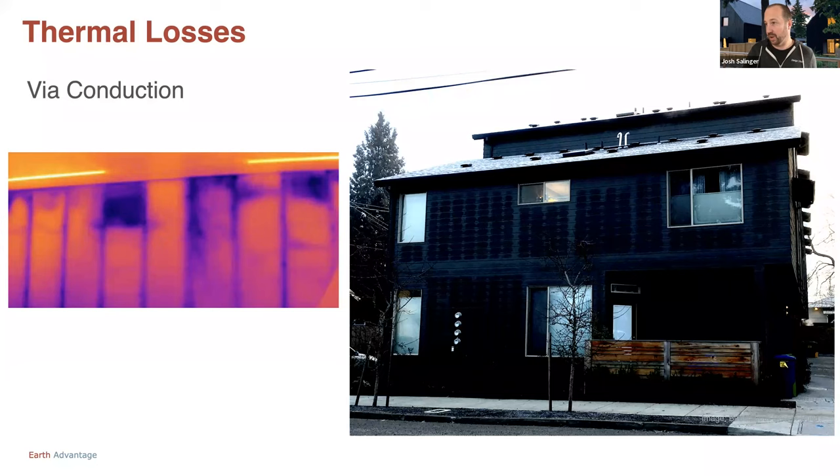On the left you can see an infrared image — you've probably seen things like this before — where we're seeing missing insulation. We can see every one of those studs, the top plate, and that's again just more of that conduction we're seeing right there.